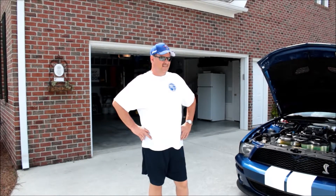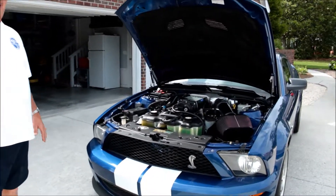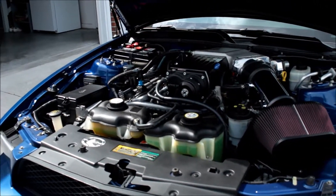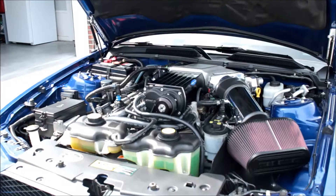What year, make, and model is this vehicle? This is an '07 GT500. And what do you have done to your vehicle? We're talking about superchargers — I have added a larger supercharger than what came on it from the factory as original equipment. So this is a lot bigger power adder than what I had originally.